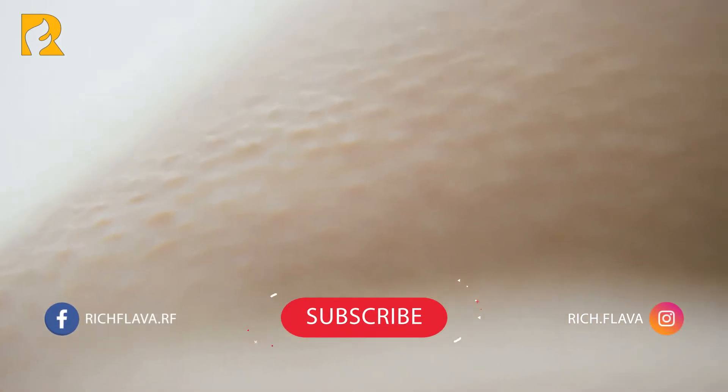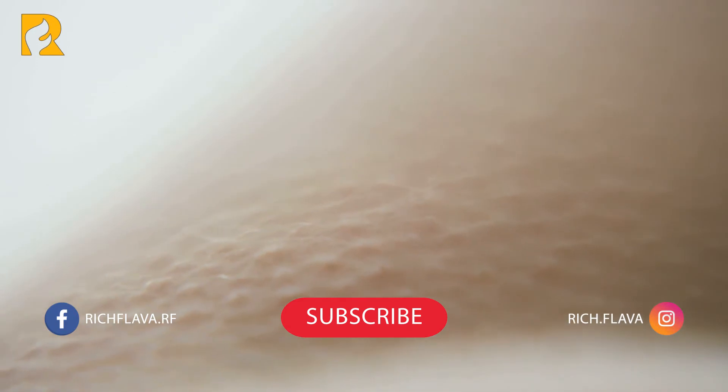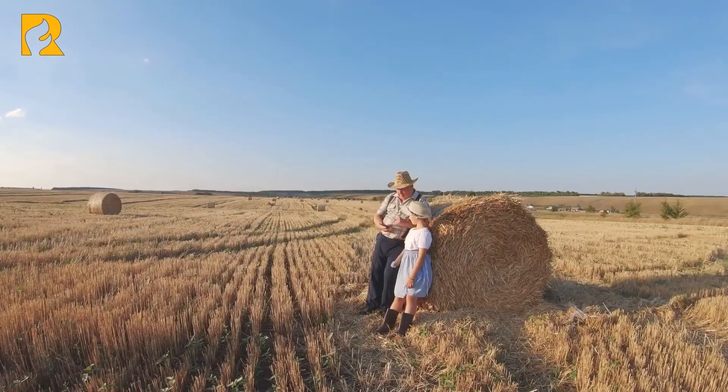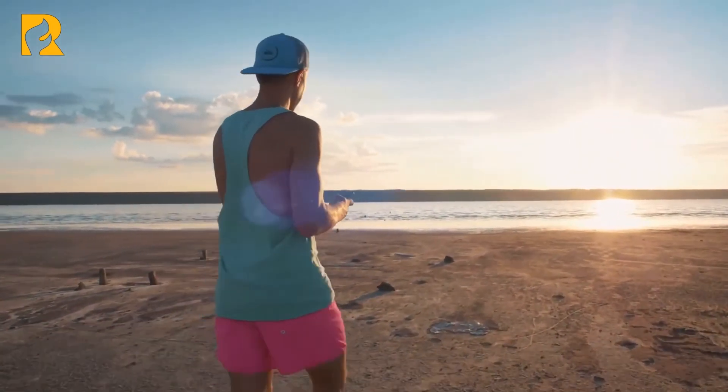Our skin is one of the most obvious indicators of our age, and if you ask someone to predict how old you are, it's your skin that they'll look to to make their estimate. For this reason, anti-aging skin care is one of the surest ways to look younger and healthier — to make sure that there are no awkward moments when someone mistakes your sister for your daughter.